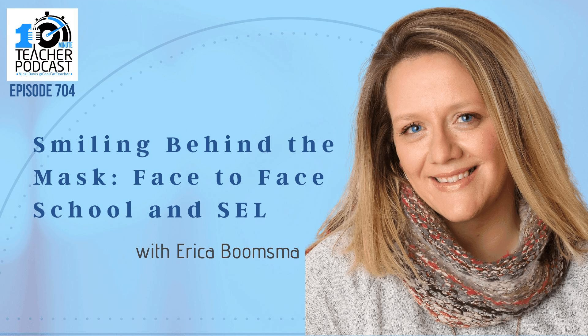Vicki's guest, 18-year career educator Erika Boomsma, is in South Dakota, where they have been teaching in face-to-face school for the last several weeks. Erika is a dedicated fourth-grade teacher who specializes in teaching a culturally diverse student population. On this episode, she talks about the positive experiences her students are having amidst the masks and shields, and shares techniques to help students and herself cope with the fear of going back. Face-to-face school may be a better alternative than you would imagine, even for those who struggle with worry.